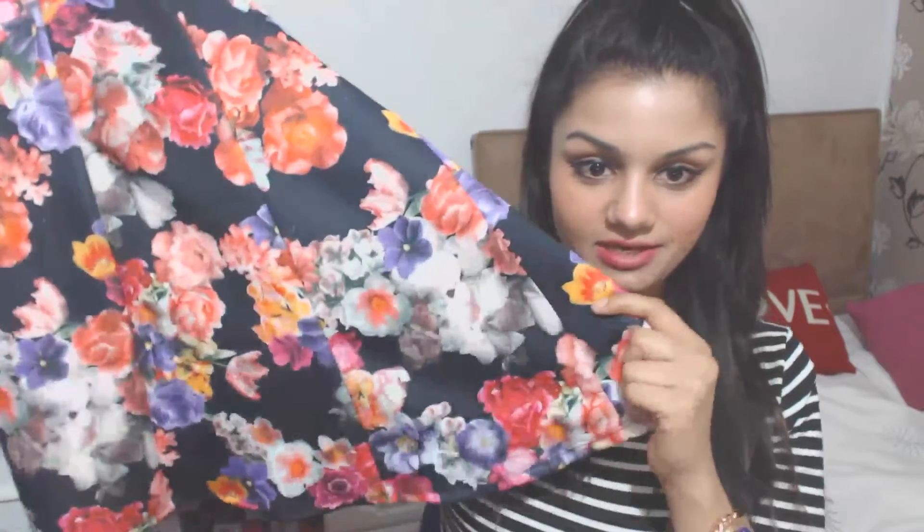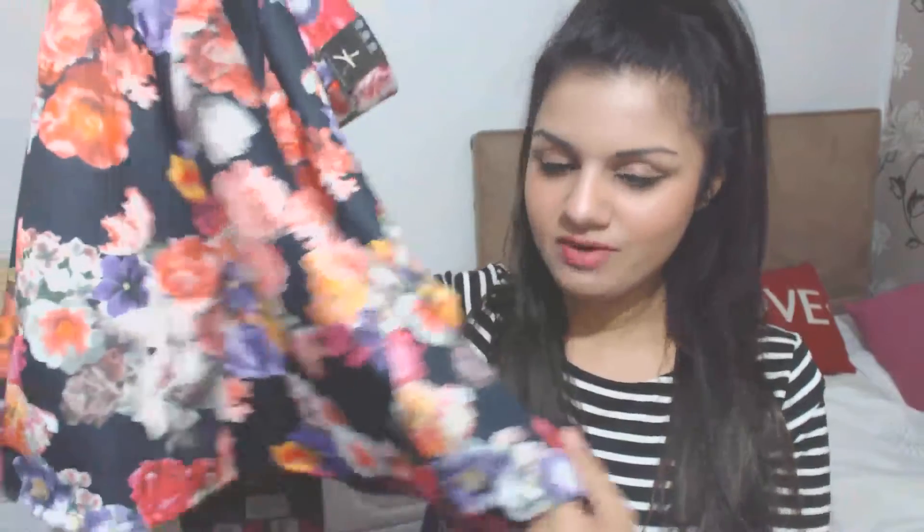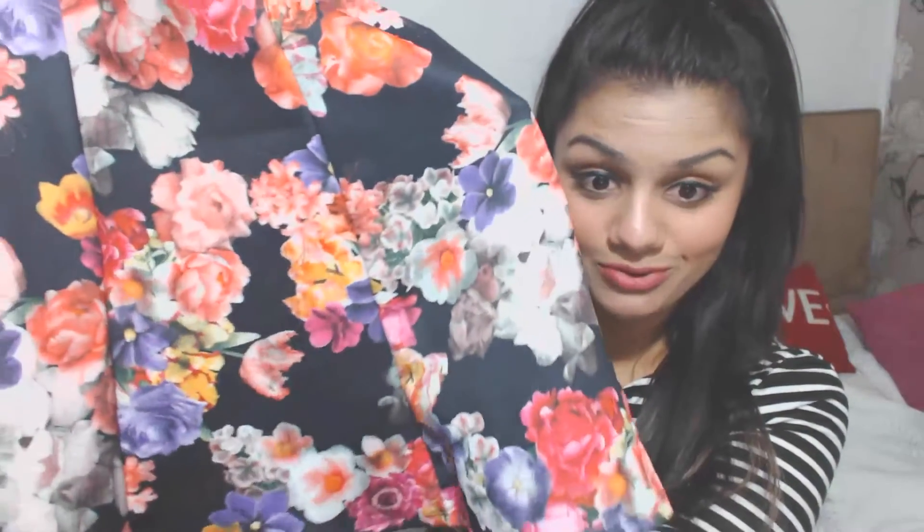My next item is this really nice floral pattern skater skirt. It's got sections with panels and what I really like is the big vibrant and bold print of the flowers. It looks really pretty, it's got an elasticated waistband, and this one was £8. With the black and the vibrant pinks and purples it's a really nice autumn piece and I think I'll get a lot of wear out of it because it's quite girly and cute.